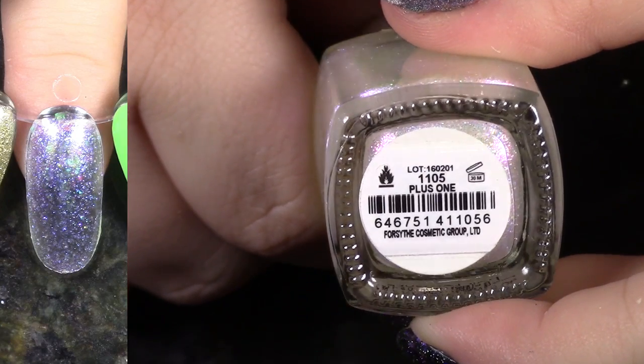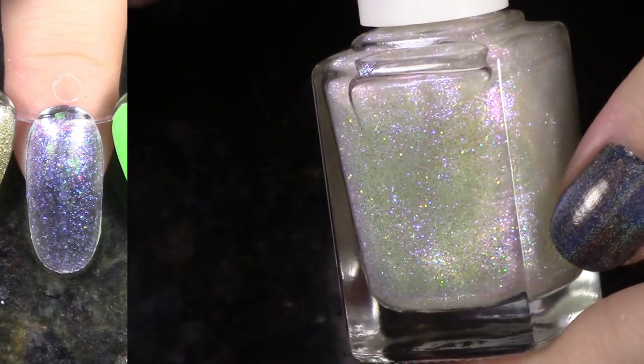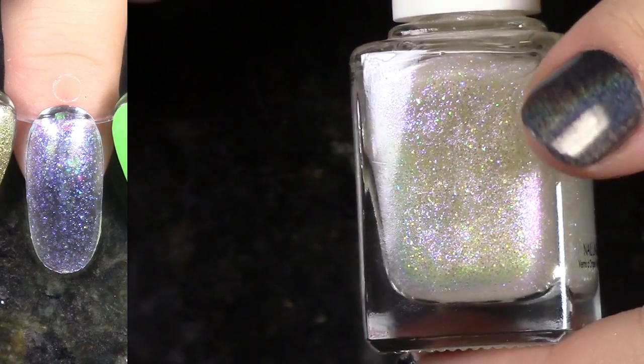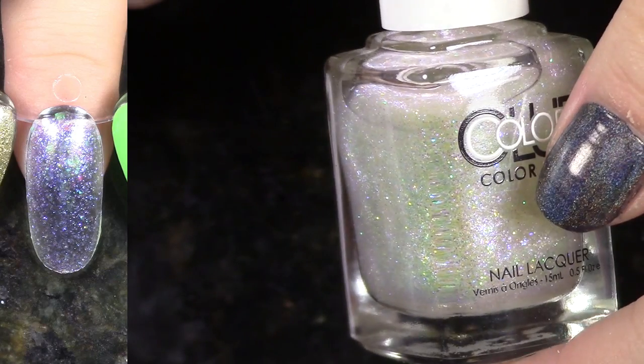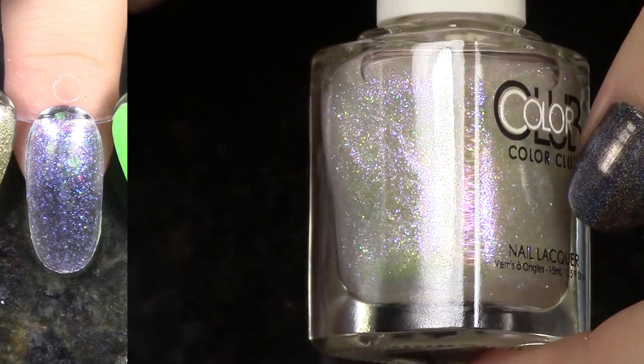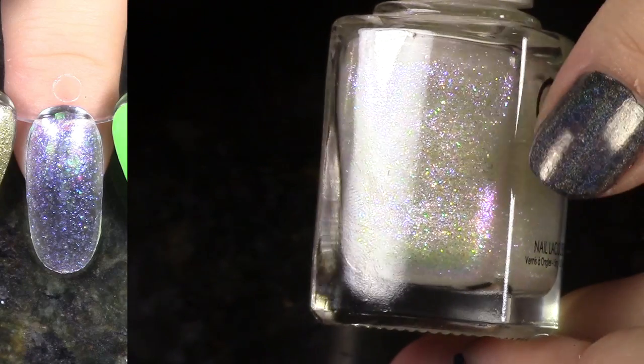This is Plus One from the New Rules of Engagement Collection and I actually really liked this. This is an iridescent topper that I really, really enjoy, and I am normally not too much about these kind of toppers, but this is like one of the few out of that collection I liked. I'm going to hang on to it.